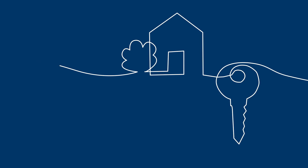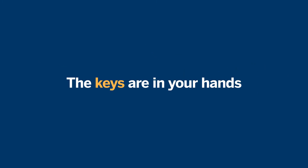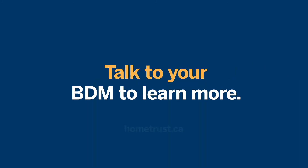Home Trust Equity Line Visa. The keys are in your hands. Talk to your BDM to learn more.